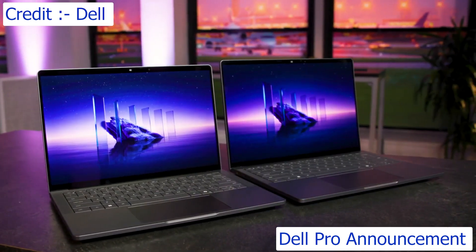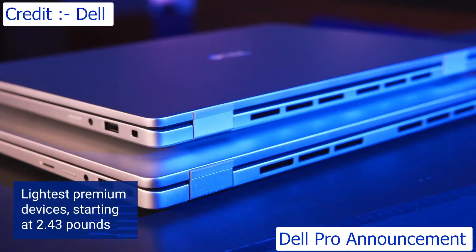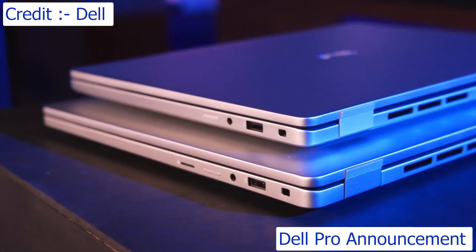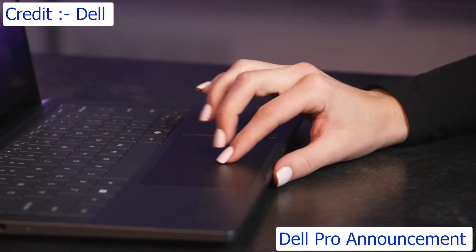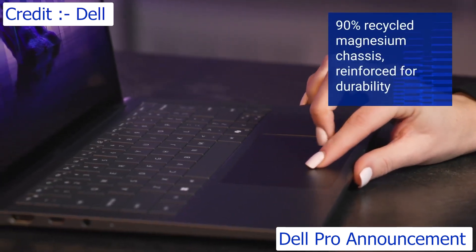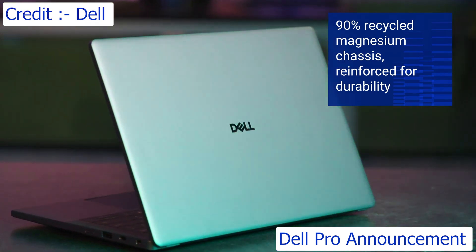Our premium devices are the lightest and slimmest, starting at 2.43 pounds — that's a pound lighter than last generation's Latitude 9 Series. We did this by designing a super-light, 90% recycled magnesium chassis, and then reinforcing it for professional-grade rigidity.